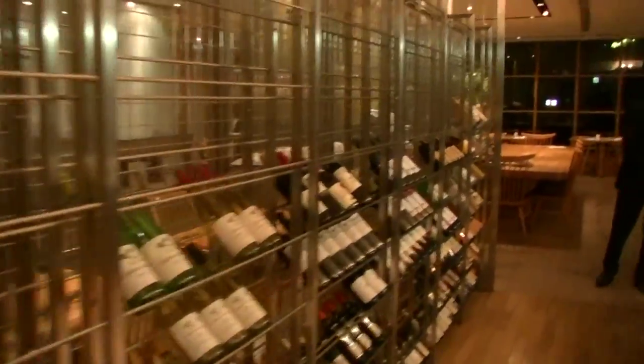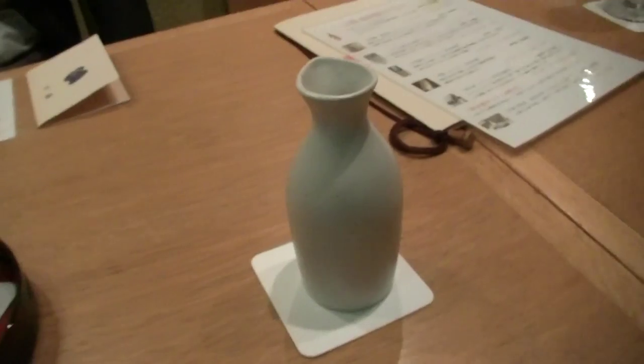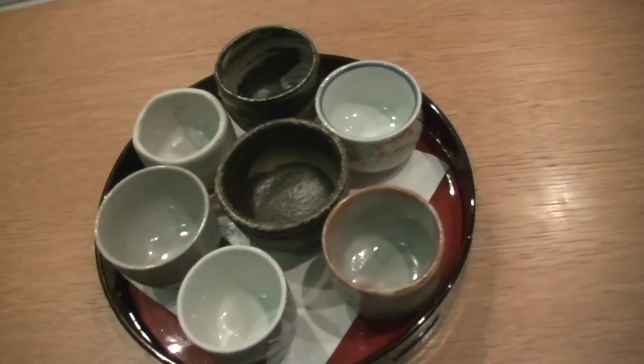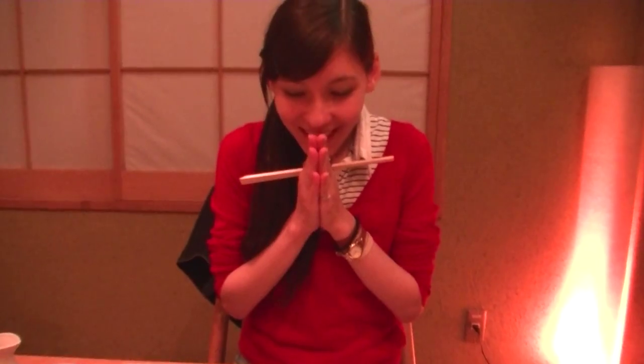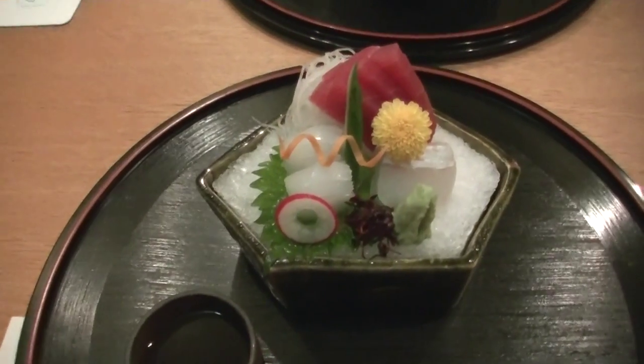I'm gonna have dinner Japanese style. For the menu I chose Japanese sake, and I get to choose one from here. Itadakimasu! Tada! Sashimi!